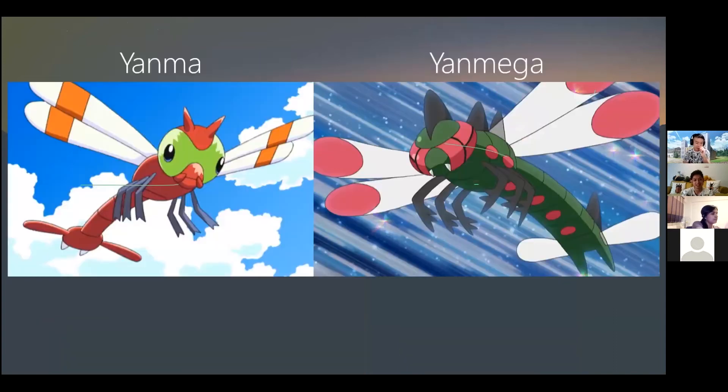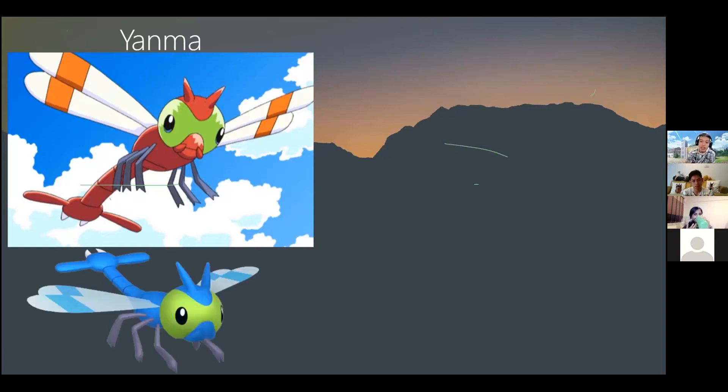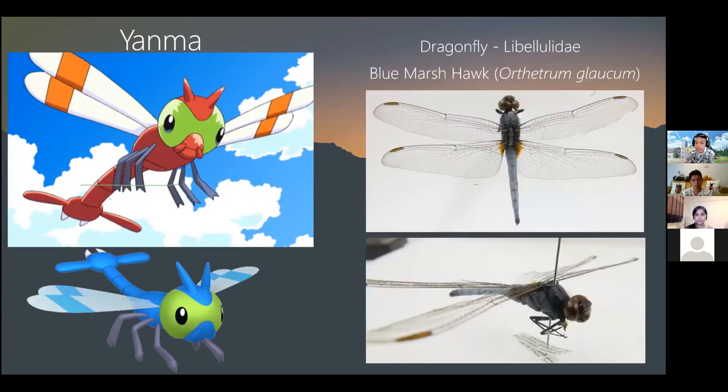In the Johto region we also have Yanma and Yanmega — two fast-flying Pokemon with two pairs of wings, regarded as fighter jets of the insect world. Yanmega is based on a group of dragonflies, and one local species is the Blue Marsh Hawk dragonfly — the blue coloration is quite similar. You can also notice the stigma found on the tips of the wings. The compound eyes of dragonflies nearly touch each other, which is why Yanma looks like it has goggles around its eyes.